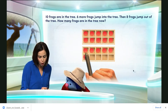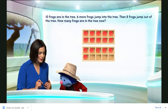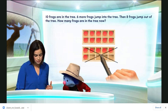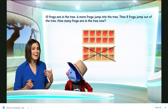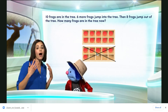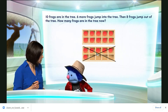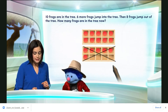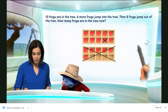We already know there are six counters here, so let's get rid of those six counters. Now we take away six, but we have to take away eight. So how many more do I need to take away to get to eight? Six and two more make eight.